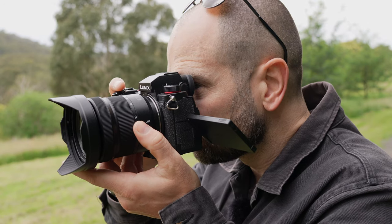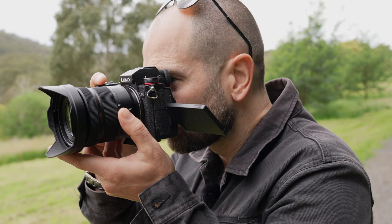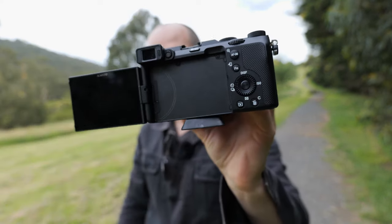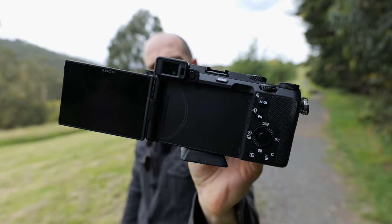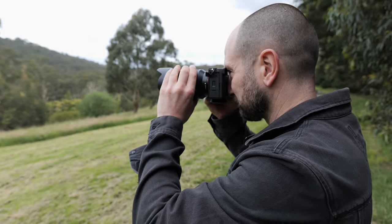The EVF is positioned in the center and looks far better, even though the specs aren't that different. Having it centered means you're not going to smash your nose on the back of the camera, especially because of the way it's raised up and back from the body. The touchscreen and EVF are very underwhelming on the Sony A7C, and with the EVF pushed so far to the left, I'm forever smashing my nose on the back of the camera.